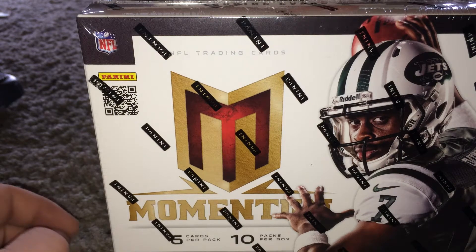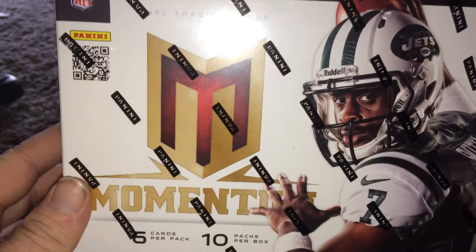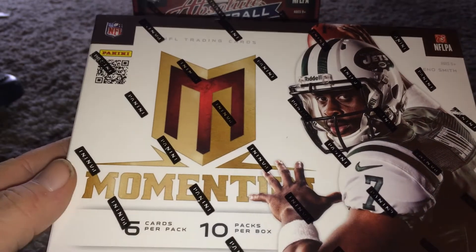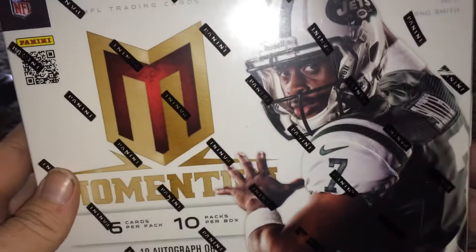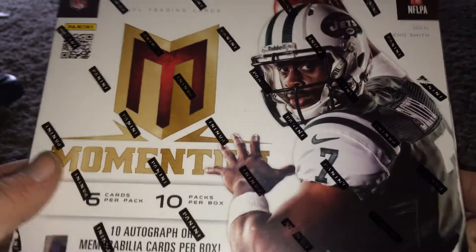Hey YouTube, this is Kirkus007. I just got back from a car show yesterday. I had to go to work afterwards, so I didn't really break these, so I'm going to be doing them here now.